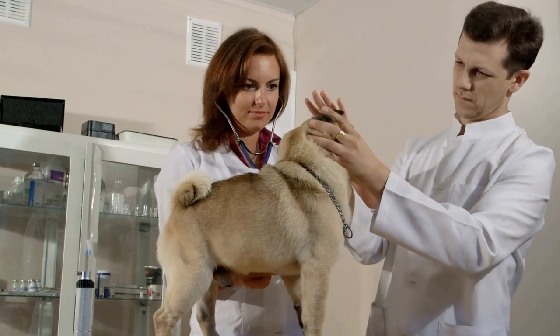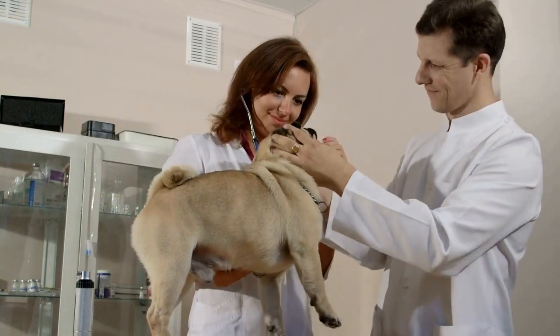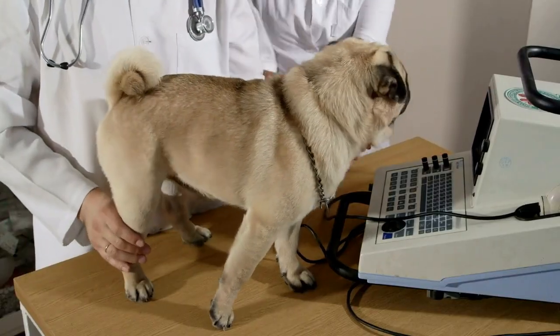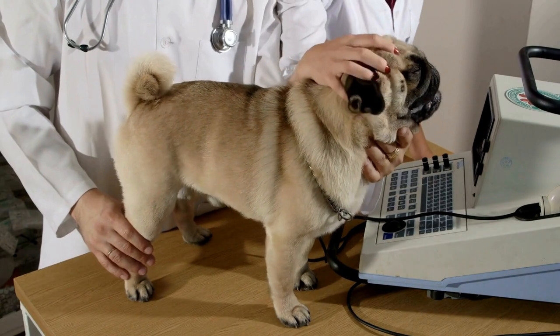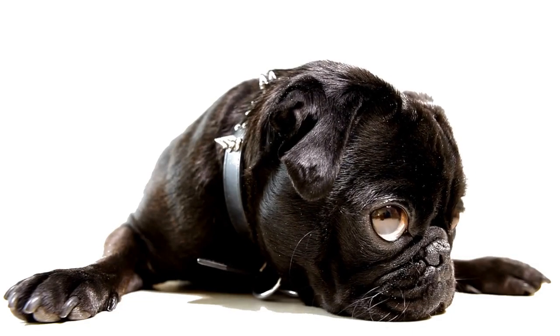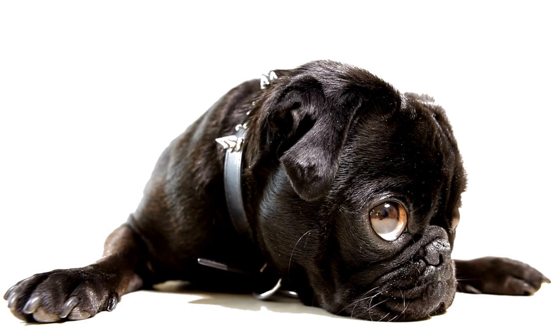Three: keep them cool. Pugs are prone to overheating due to their compromised breathing ability. Avoid exercising your puppy in hot and humid conditions, as it can put stress on their respiratory system. Provide plenty of fresh water and ensure they have comfortable and well-ventilated living spaces to keep them cool.